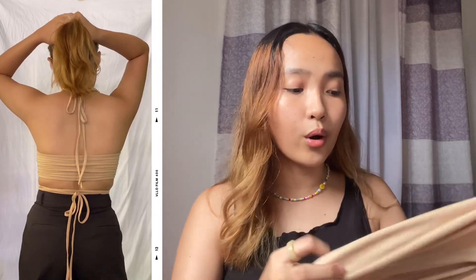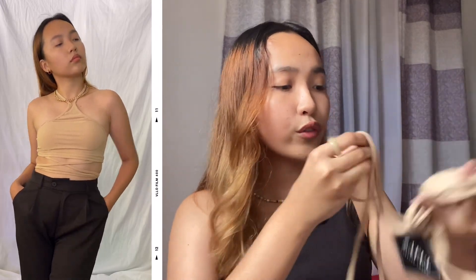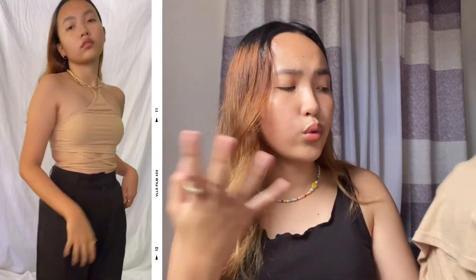The first clothing piece I'm gonna show you guys is this one — it's a basic backless ribbed top. All the clothing pieces are perfect for summer, a very neutral summer haul. What I like about this one is that it's ribbed and stretchy. The ties are really long — at first I didn't know how to wear it, I was so confused, but I figured it out and I love the way it looks on me. It's just a perfect brown or nude top, perfect for summer especially now that it's so hot.